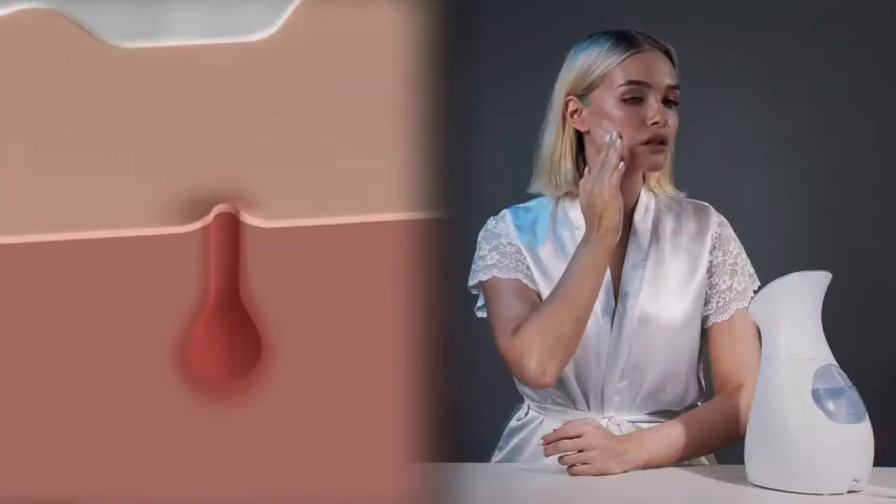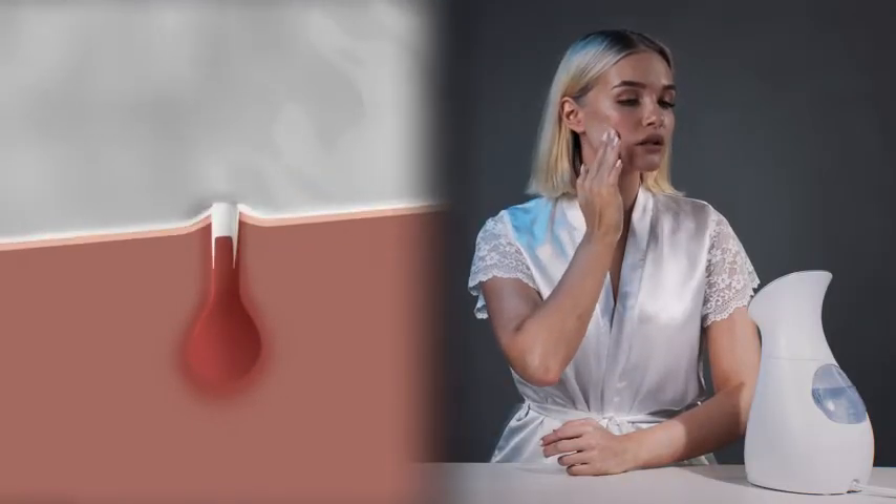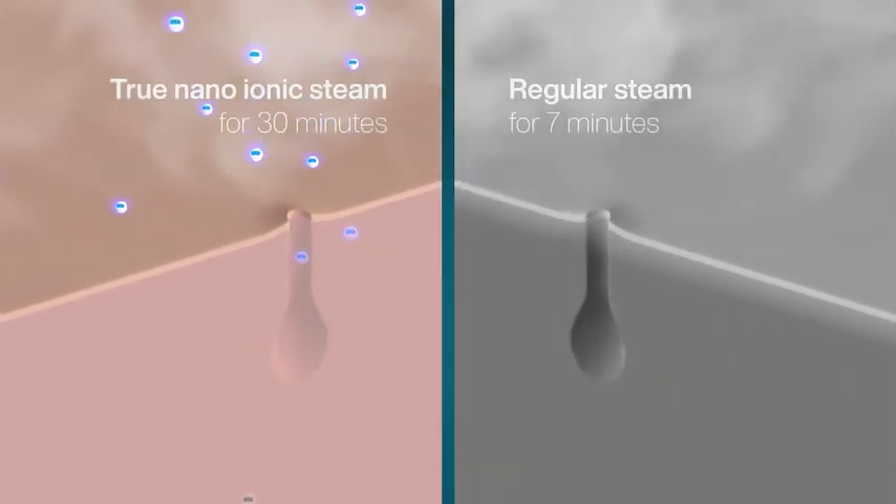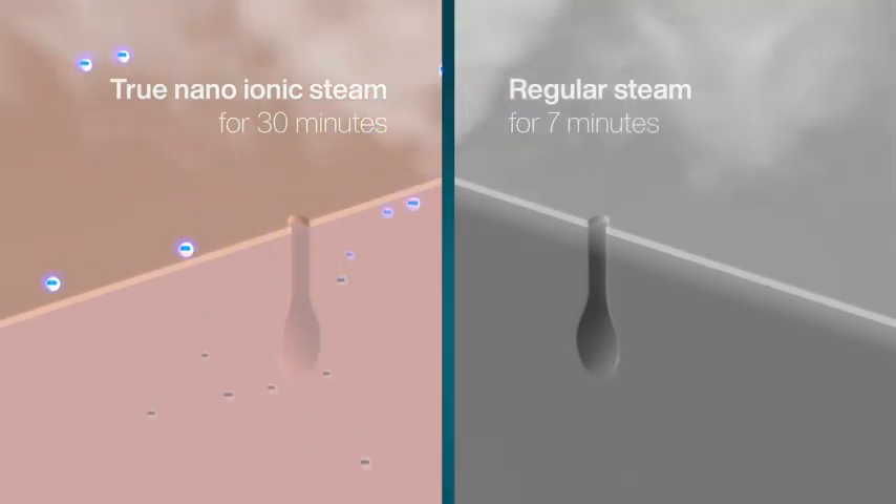Now take advantage of the newly created ionic channeling pathways to deliver your preferred beauty creams and serums into the deeper layers of the skin, so you can be sure you are getting their maximum effect.